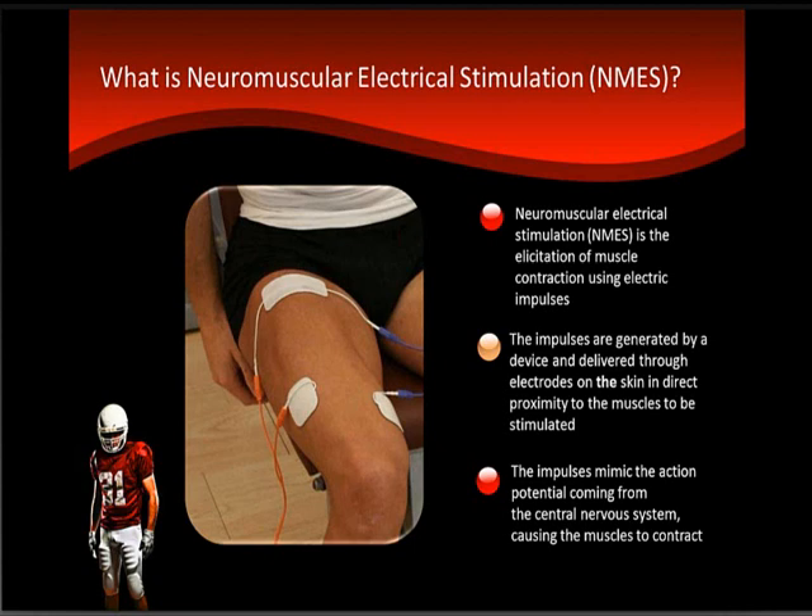Thank you, Lori, and thank you for inviting me to speak on one of my favorite subjects. Good morning to the west coast and good afternoon to the east coast. Hopefully we'll be able to provide a lot of useful information going forward. Dr. Fader will get us started talking about NMES and its applications in sports medicine. Jim Briskowitz will be speaking just after Dr. Fader about the application of NMES to enhance athletic performance and recovery.